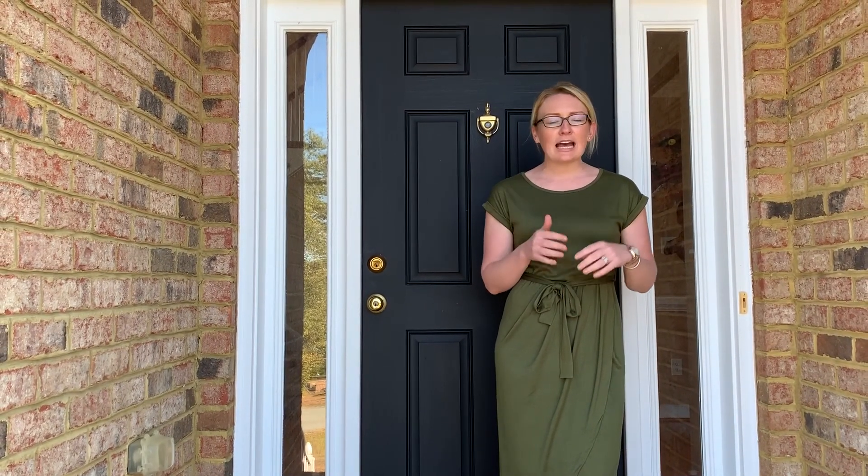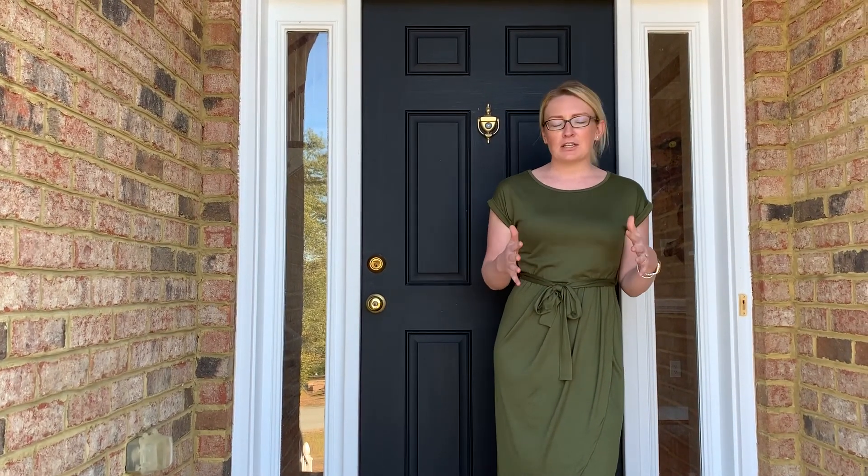Hey guys, welcome to our listing out here in Holland Hills. We're in Goochland today and excited to show you our beautiful 3,700 square foot house situated on 1.5 acres. Cul-de-sac, private backyard, fresh paint — everything inside. Really excited for you to take a look. Come on in.